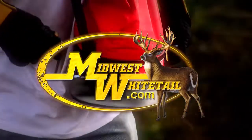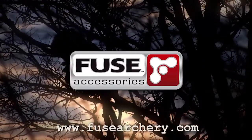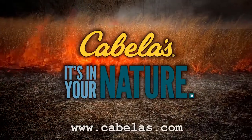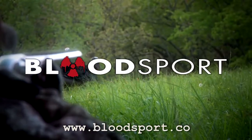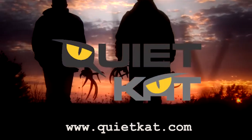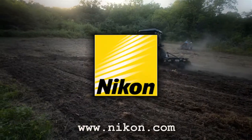Midwest Whitetail is brought to you by Realtree, Hoyt Archery, Muddy Outdoors, Fuse Accessories, Frigid Forage, Trophy Rock, Scott Archery, Cabela's, Rocket Broadheads, Execute Scent Control, Bloodsport Arrows, Redneck Hunting Blinds, Scent Master, Yeti Coolers, QuietCat, Non-Typical Wildlife Solutions, Deer Grow, Icon Cameras, and Nikon.